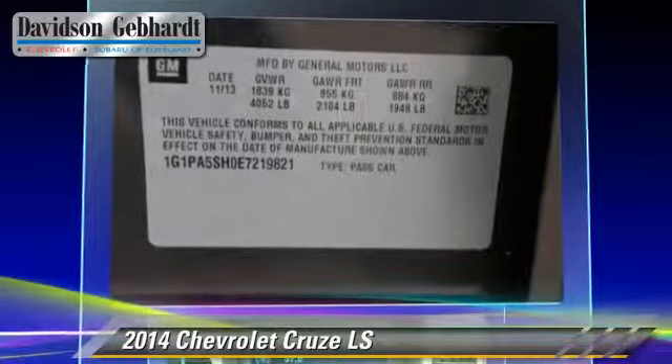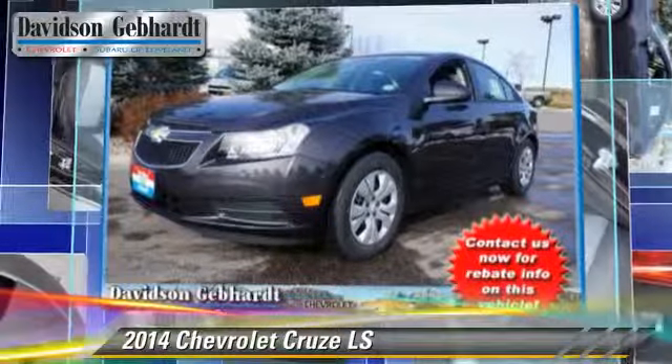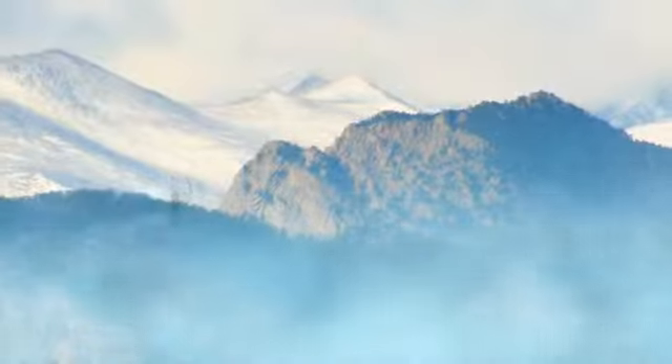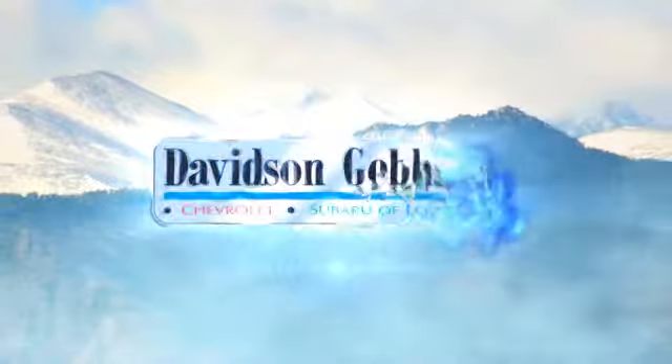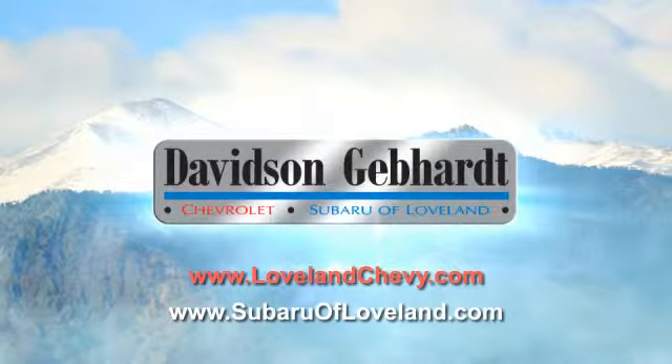Give us a call to schedule your test drive today. Davidson, Gebhardt, Chevrolet and Subaru of Loveland are conveniently located right on I-25 and exit 259 in Loveland.